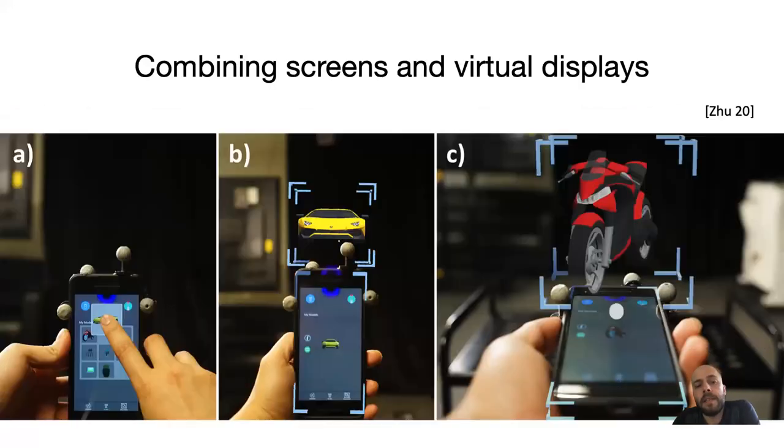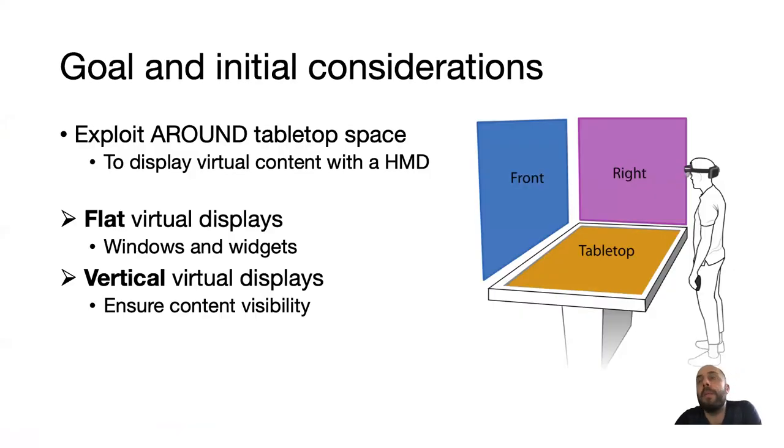Instead, something being explored right now is to combine screens with virtual displays that are displayed around the screen — usually not exactly on top of them because of luminosity issues. Those virtual displays are rendered using head-mounted displays. We decided to adopt this approach to expand a tabletop display with virtual displays placed around the tabletop space.